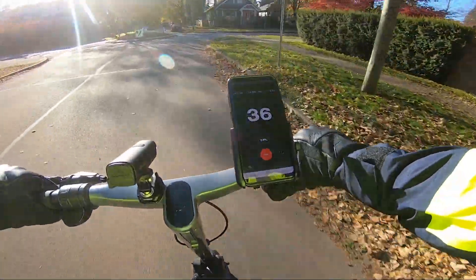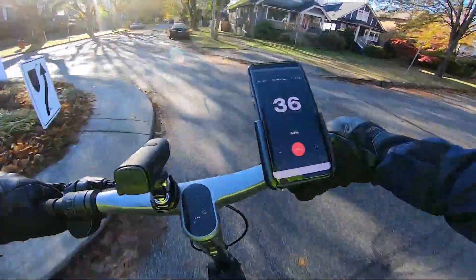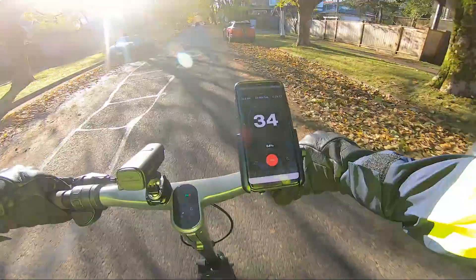I will be conducting a full review of the scooter once I get some real mileage on it — warts and all. So if you want to see that, you know what to do. Thanks for watching.